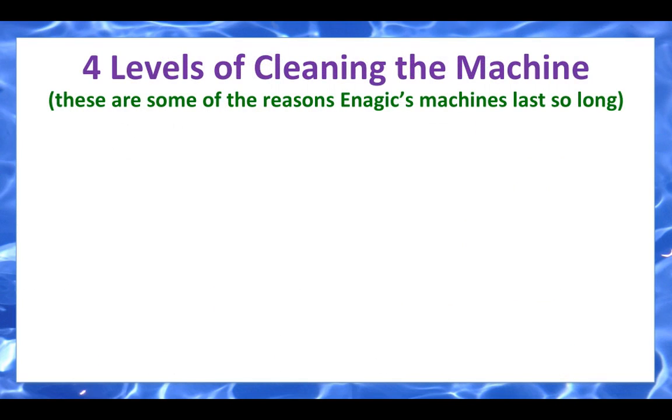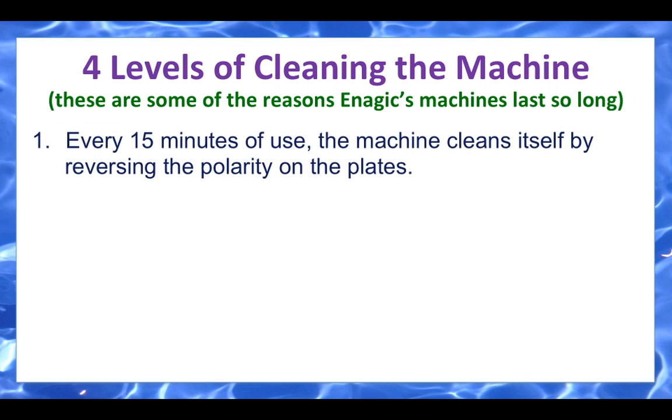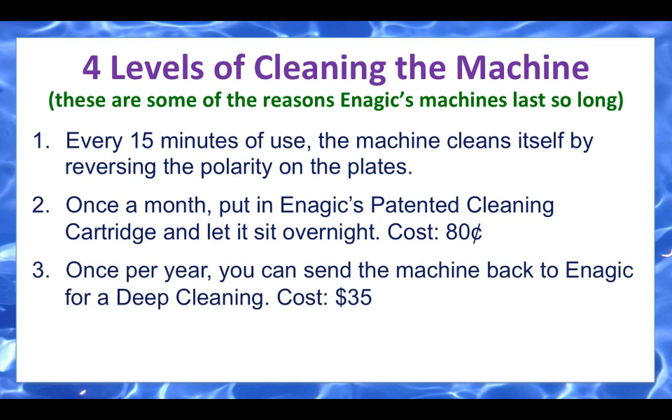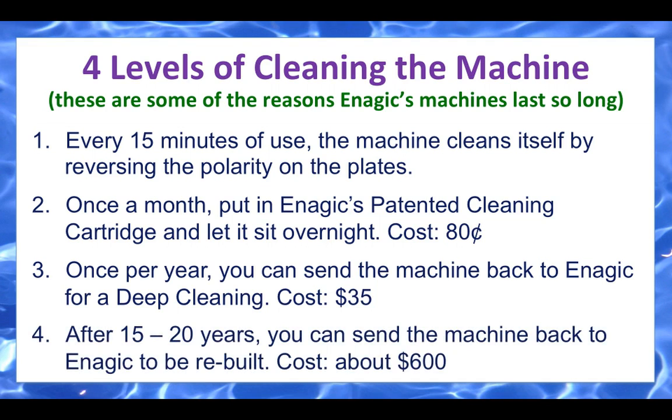We have four levels of cleaning the machine — these are some of the reasons Enagic's machines last so long. Number one, every 15 minutes of use the machine cleans itself by reversing the polarity on the plates. Number two, once a month put in Enagic's patented cleaning cartridge and let it sit overnight — that costs about 80 cents. Once a year you can send the machine back to Enagic for a deep cleaning at $35. And number four, after 15 to 20 years you can send the machine back to be rebuilt for about $600. The plate unit will last your lifetime, but the electronics and tubing will eventually need to be replaced.